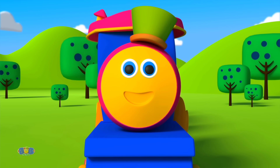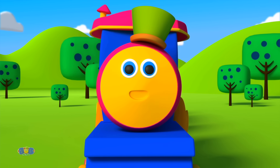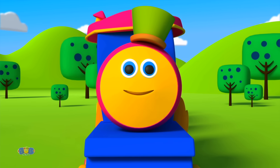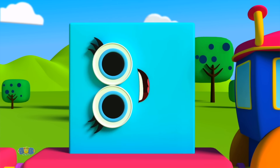Pop the Train. Hi kids! How are you doing today? Let's all get ready because today we're going to play with colorful shapes and have lots of fun. Let all shapes introduce themselves one by one.